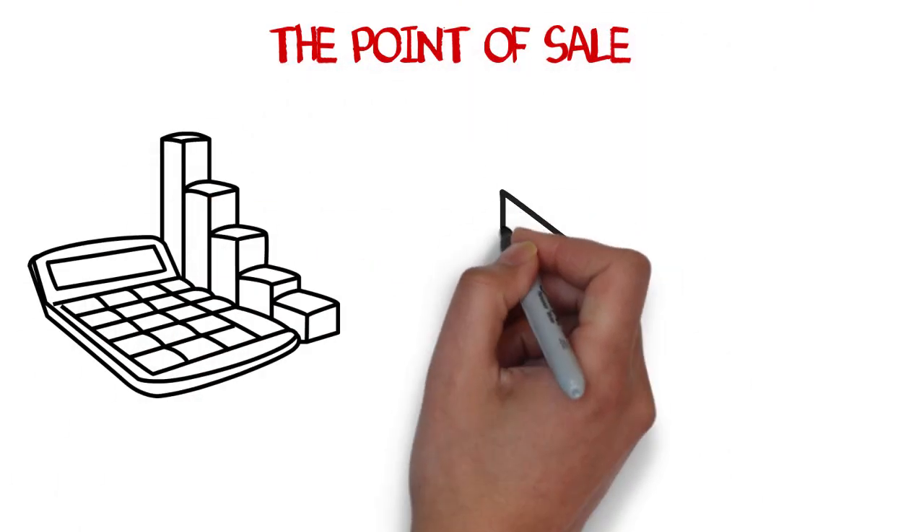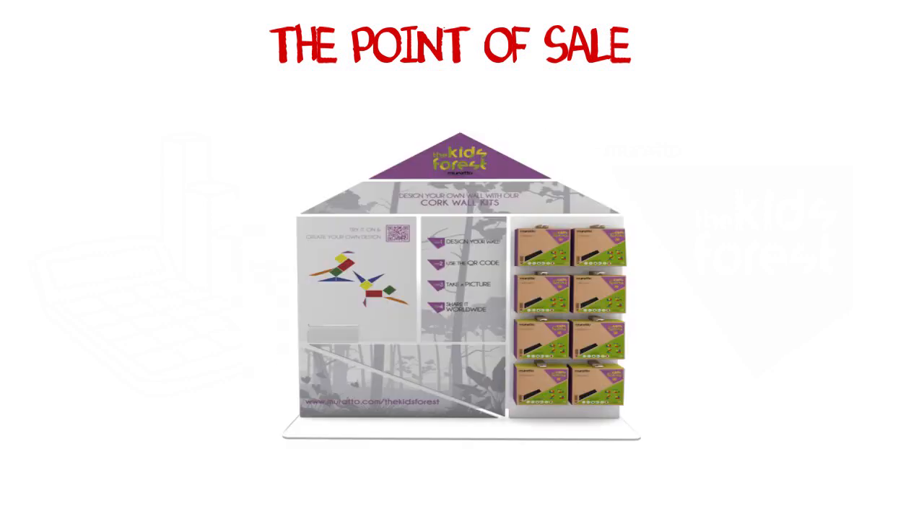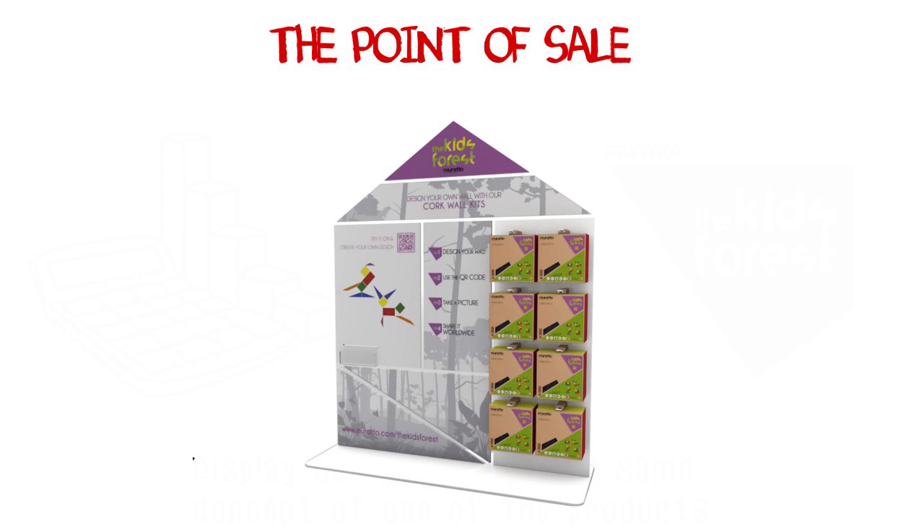The Point of Sale is the tool to experience and interact with the Kids' Forest. For this proposal, we've created a display that is designed by the same concept of one of the products.